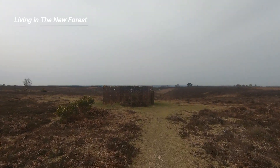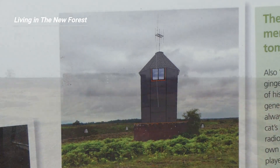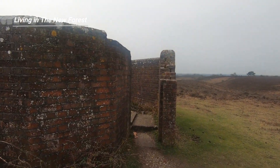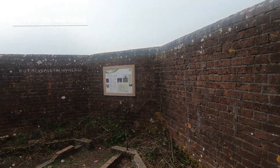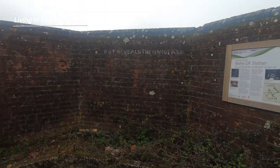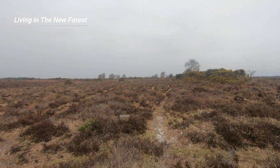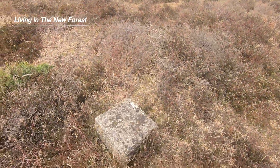The Huff Duff would have been a three-storey wooden tower about 30 feet high. What we can see now is a brick blast wall to protect the tower from enemy bombs exploding nearby. As we walk inside the blast wall we can see the outline of the foundations of the wooden tower. Around the outside of the Huff Duff is a ring of stones showing the various points on the compass.